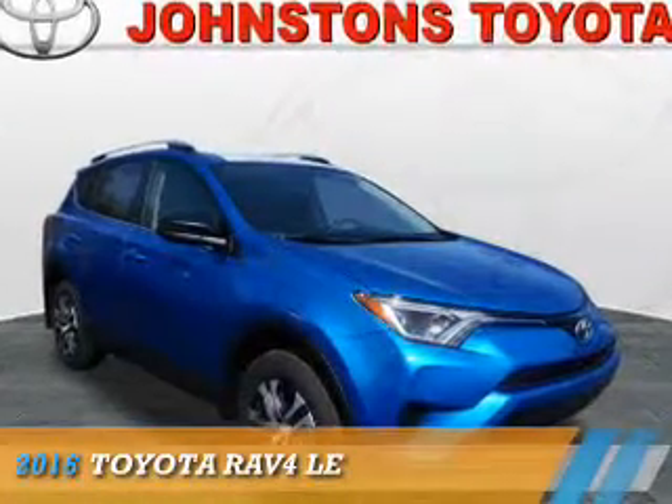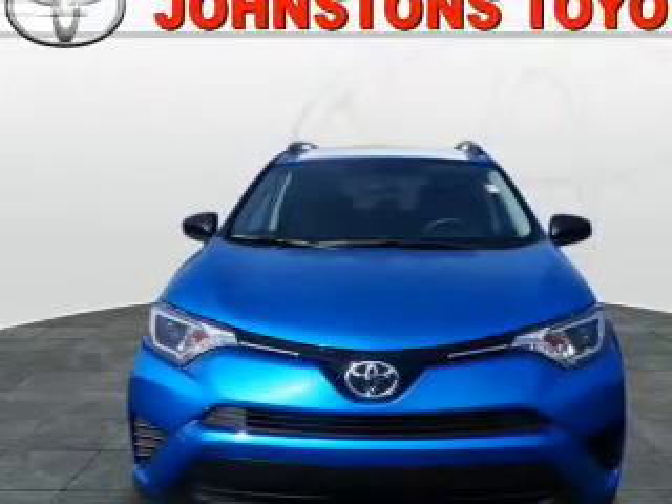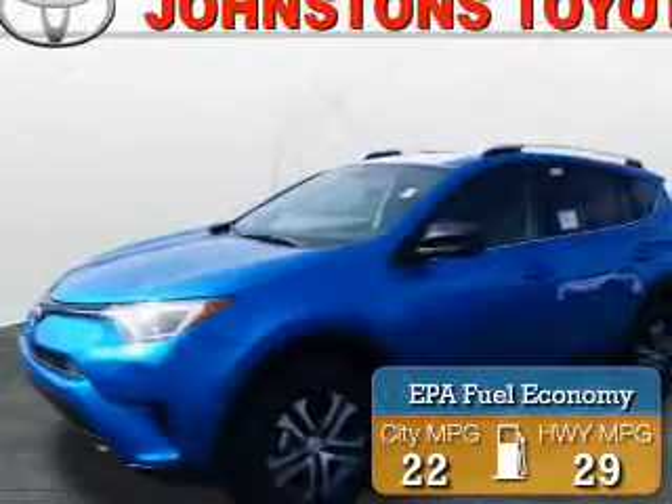Presenting the 2016 Toyota RAV4. It's powered by all-wheel drive, a 2.5-liter four-cylinder engine, and an automatic transmission. Great fuel efficiency saves you money by requiring fewer trips to the gas station.